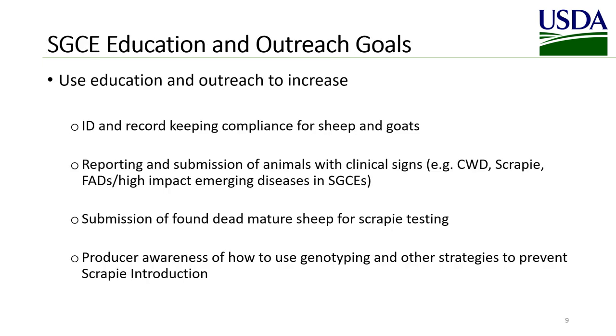Sheep and Goat Scrapie and Equine Education and Outreach goals include using education and outreach to increase identification and record-keeping compliance for sheep and goats, for reporting and submission of animals with clinical signs — for example, scrapie, CWD, foreign animal diseases, or high-impact emergency emerging diseases in sheep, goats, cervids, and equids — submission of found dead mature sheep for scrapie testing, and producer awareness of how to use genotyping and other strategies to prevent scrapie introduction. Specific activities could include development and distribution of pamphlets, newsletters, signage for markets, or attendance at producer meetings.